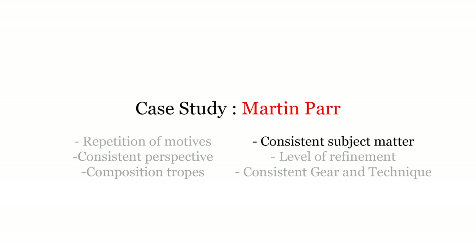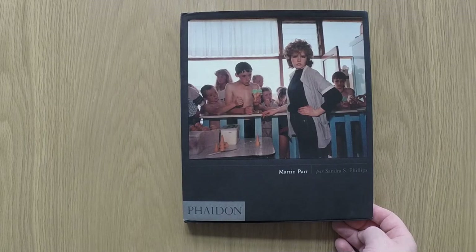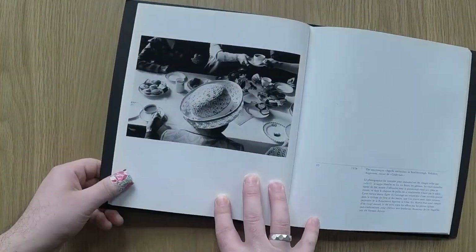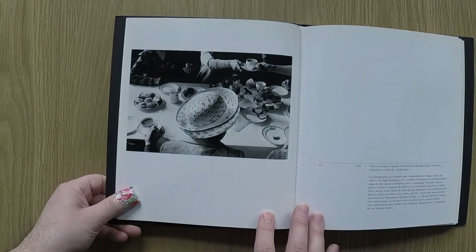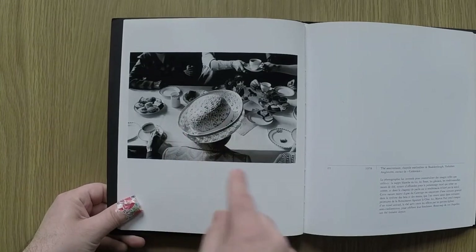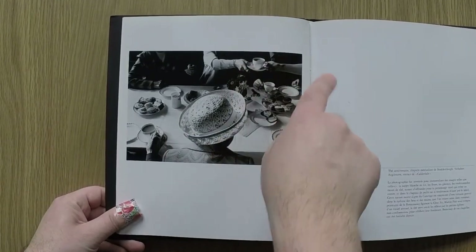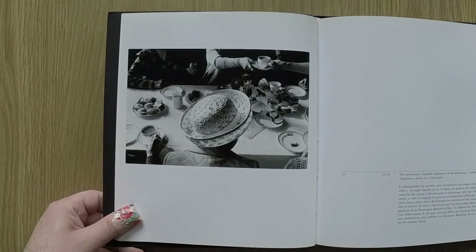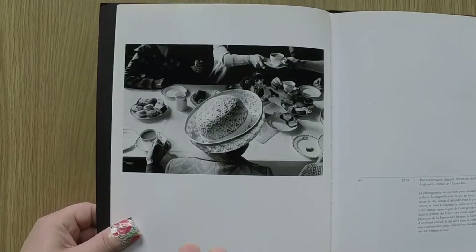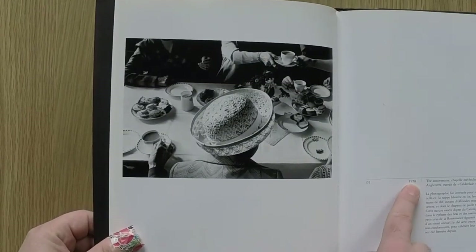For each photographer, I've highlighted the points I'm going to mention while looking at their work — it doesn't mean they don't also display other points, it's just the ones I'm focusing on. Starting with Martin Parr: consistency of subject matter. We have a very early image of his from 1978, 42 years ago. Already you can see a British lady turning her back, a fancy hat, teacups, a lunch table. This is the subject matter of British normality — Sunday brunch and lunch. This is the subject matter that Parr is going to pursue his whole career, and that's part of his style.